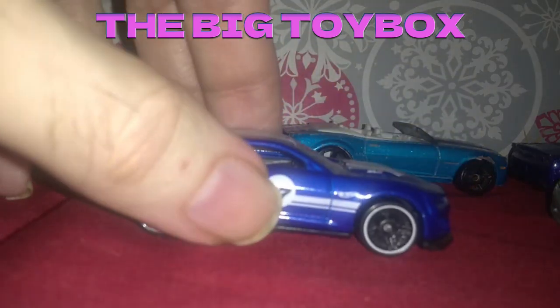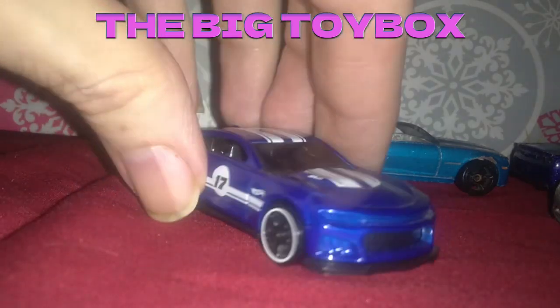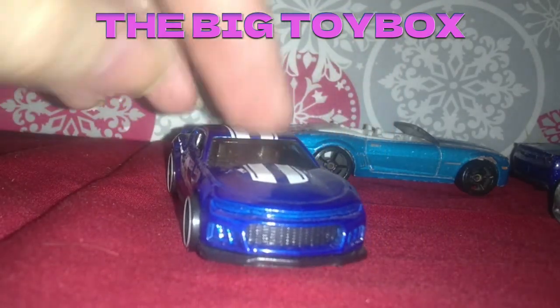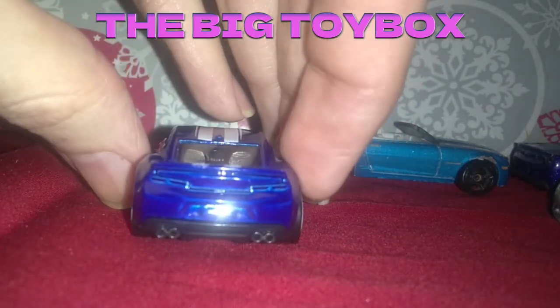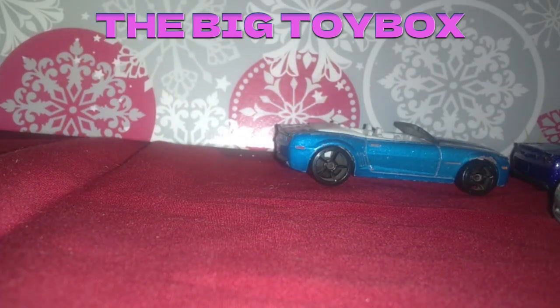Then we got the newer one, the 2017 model here. This is a decent looking car also. No tail lights on that one — I don't know if the others were supposed to have them or not.